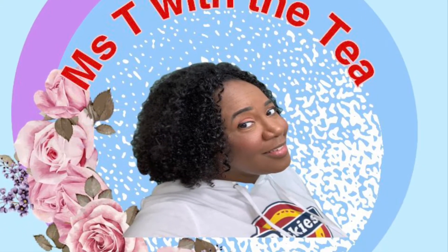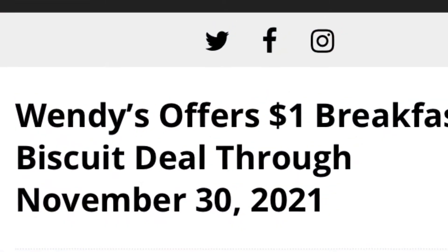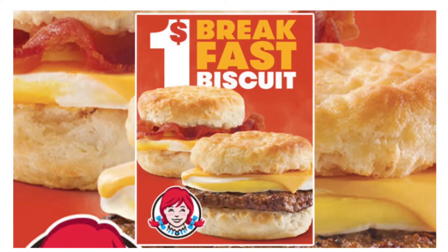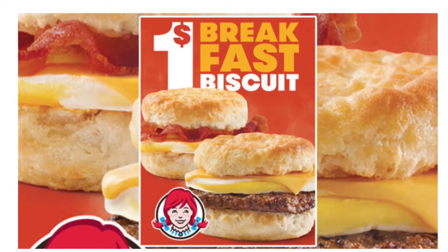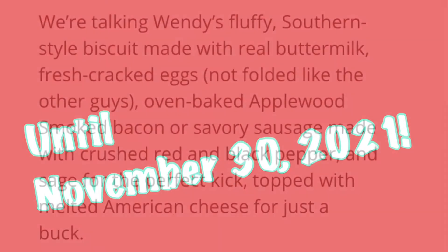Well, welcome or welcome back. I'm your girl Miss T with a T, and I'm here to share with you an offer about how Wendy's is offering your choice of a sausage egg and cheese biscuit or a bacon egg and cheese biscuit for $1 a piece all this month of November 2021 to promote their breakfast.